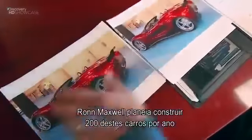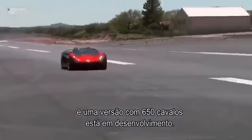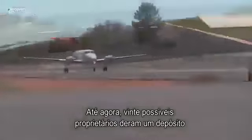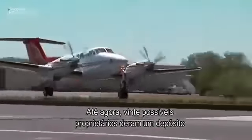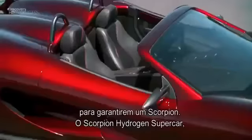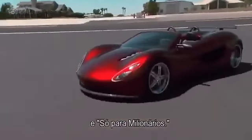Ron Maxwell plans to build 200 of these cars a year, and a souped-up 650-horsepower version is in the works. So far, a total of 20 prospective owners have slapped down a deposit for their own Scorpions. The Scorpion Hydrogen Supercar — a Texan spitfire with a green conscience and one of the world's most expensive rides.